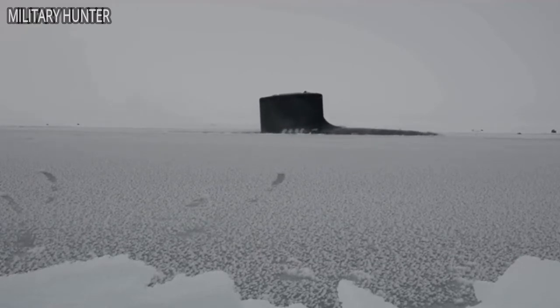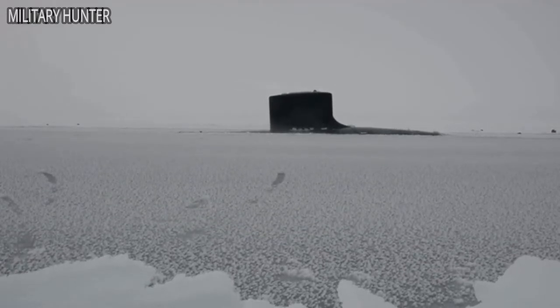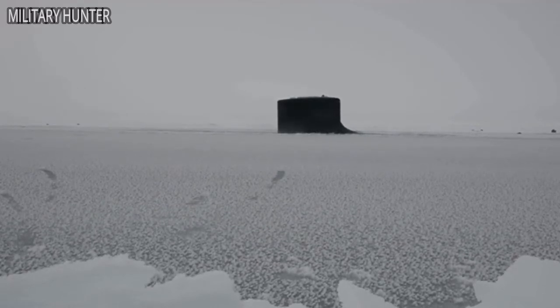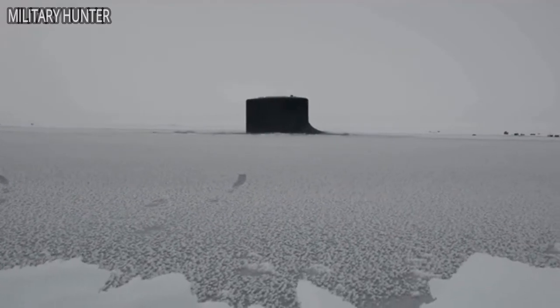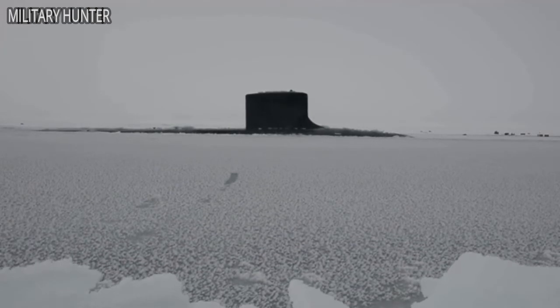But surfacing submarines aren't the only thing happening at Ice X. The Hartford was joined by the Sea Wolf-class fast attack submarine Connecticut and the Royal Navy's Trafalgar-class submarine HMS Trenchant. The crews have set up Ice Camp Skate, a temporary camp built on a sheet of ice.